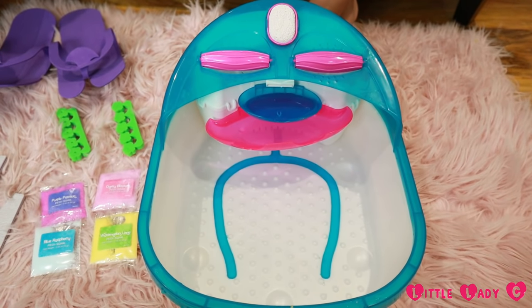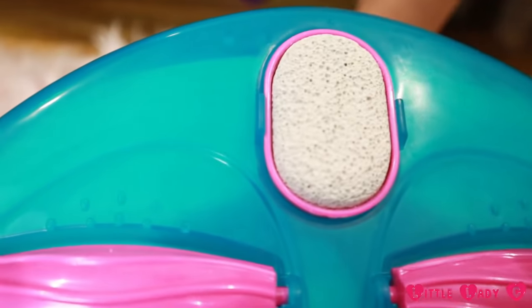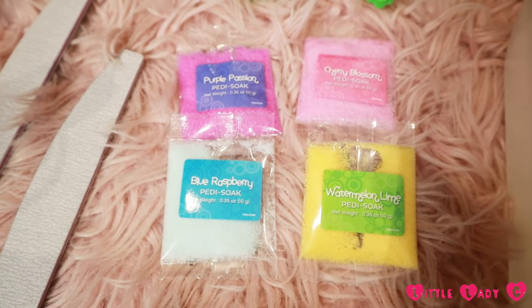The spa has six amazing features for a total foot spa experience at home: Massaging Foot Rollers, Skin Smoothing Buffer, Cascading Waterfall, Relaxing Bubbling Action, Color Changing Lights, and Scented Pedicure.